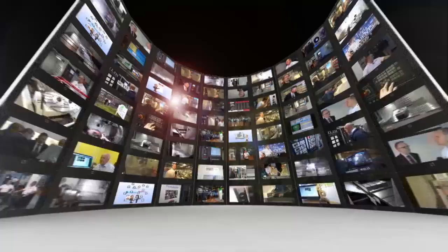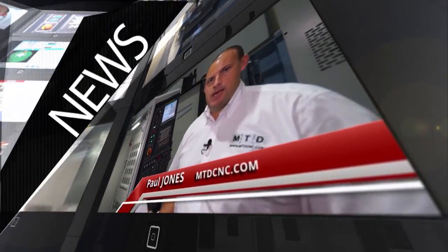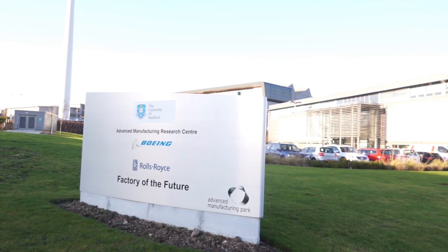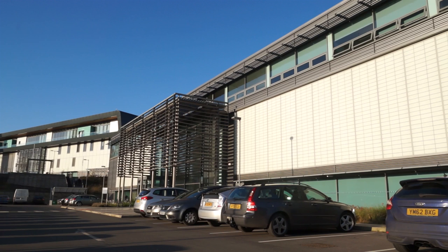MTD CNC bringing you the latest engineering news, reviews, events and special offers via video media. The MTD media team have arrived at Sheffield at the AMRC. We're here on the invitation of Starag to look at their machining technologies. Let's go and have a look.